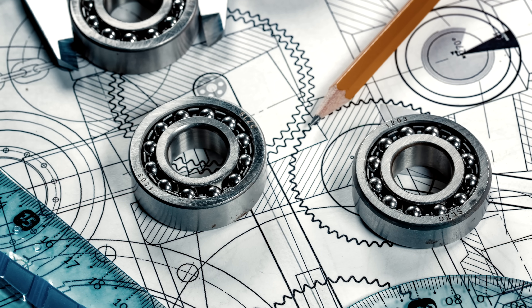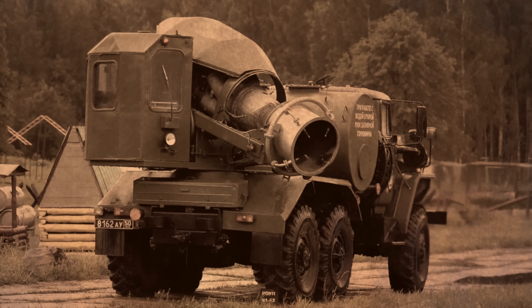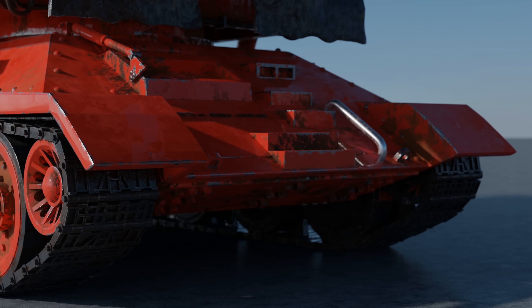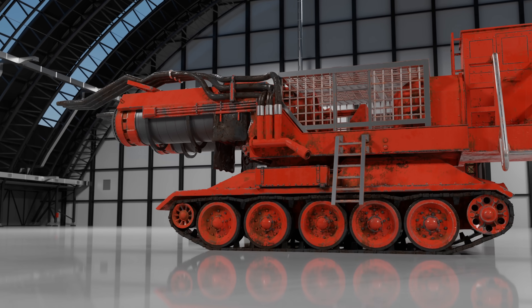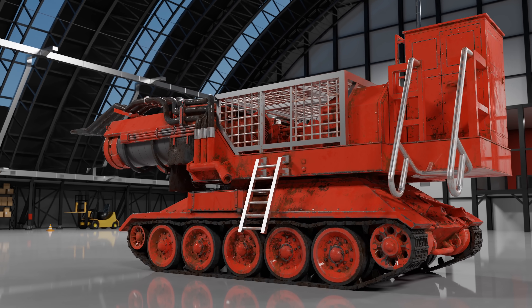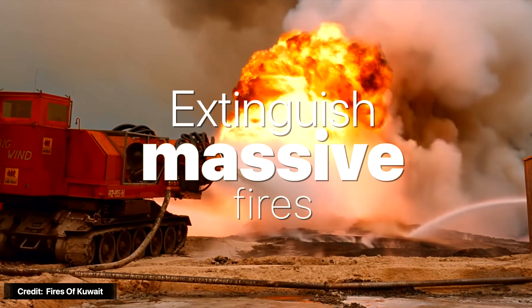By the late 80s and early 90s, Hungary's MB Drilling began tinkering with the original Soviet design. Instead of a ZIL-131, the Hungarian design utilized a chassis from a T-34 tank — a veteran workhorse that fought invading Germans in World War II. This new version was designed with a whole new purpose: instead of decontaminating vehicles, its new mission was to extinguish massive-scale fires.